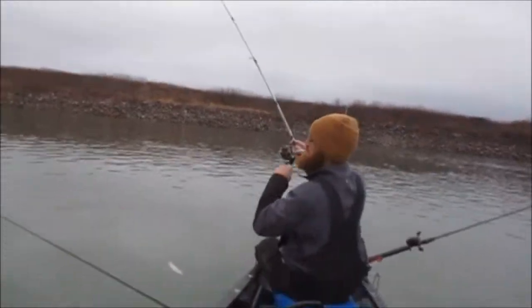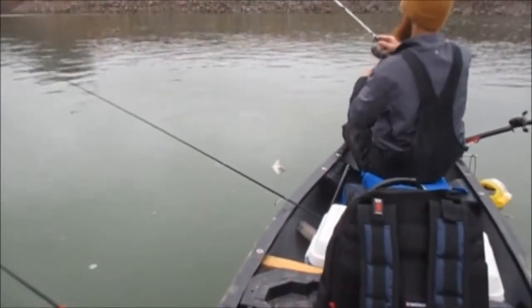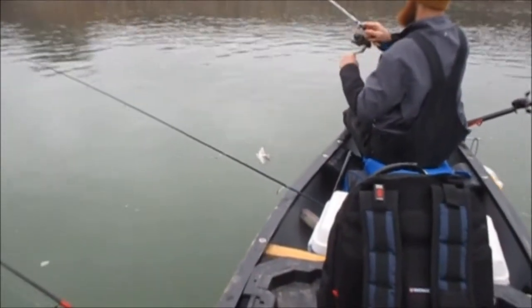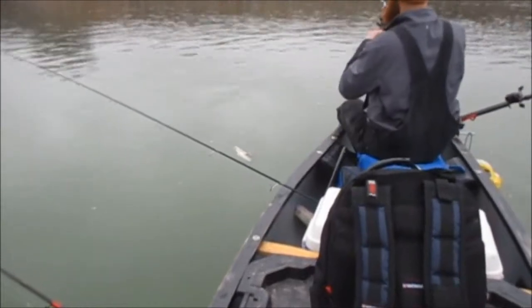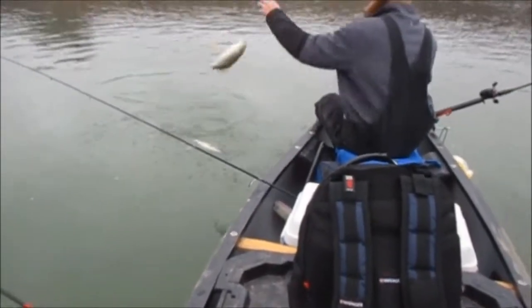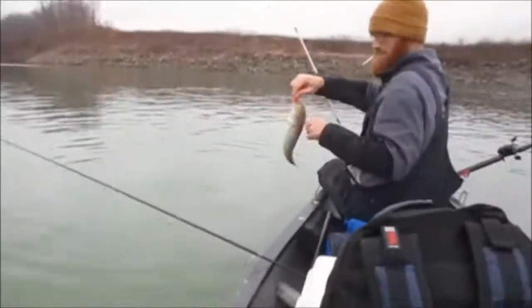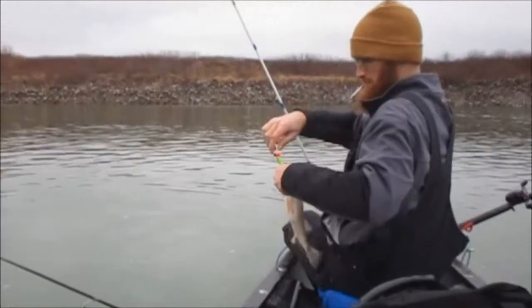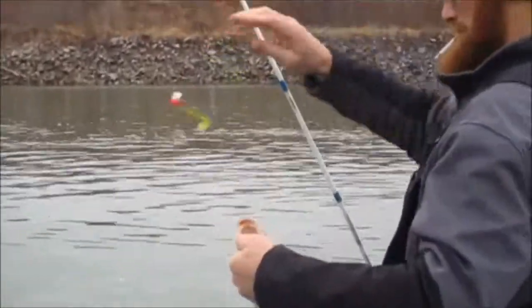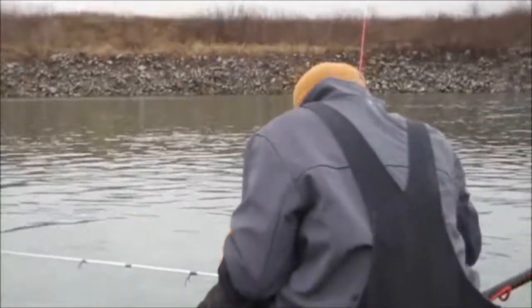Now he's got one — he's definitely got a fish. Let's see what he's got here. It's acting more like a walleye than a bass. Nope — spotted bass, not a bad one. He's about a pound and a third, maybe a pound and a half. Not bad.